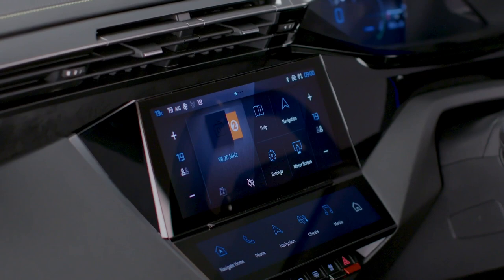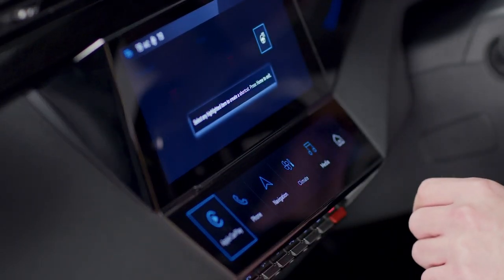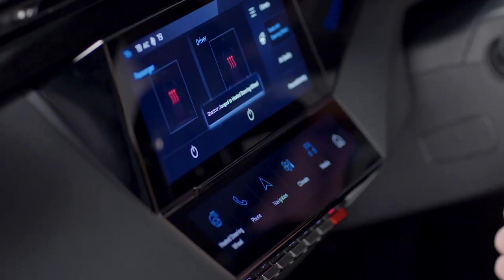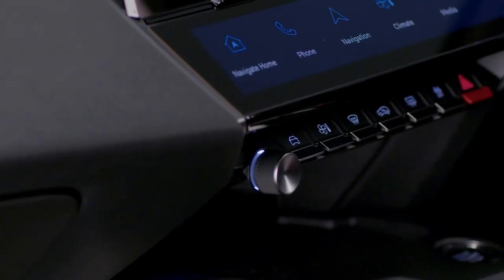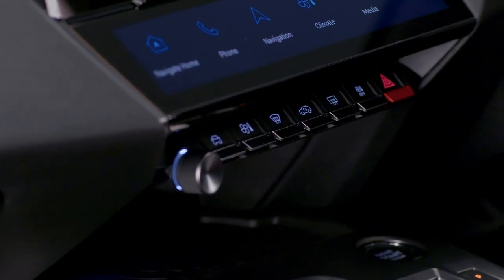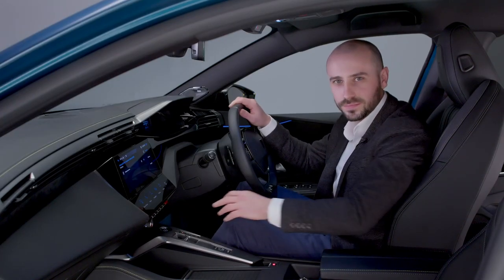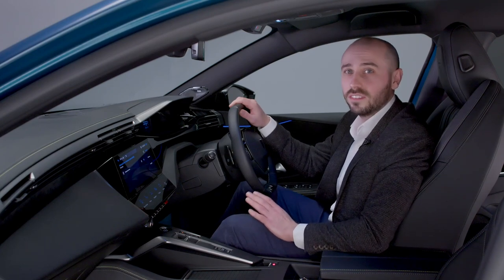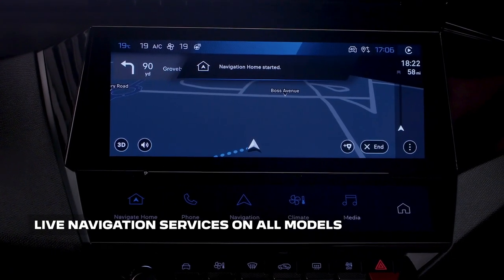The new eye toggles are the most intuitive yet, displayed on a second touch-sensitive screen below, creating an open-book effect. Each eye toggle is a virtual shortcut key which can be customised to the driver's or the passenger's needs. Beneath, a row of physical buttons provides easy access to features such as front and rear window demisting or the hazard warning lights. Peugeot's new iConnect Advanced Technology adds live navigation services on all models and comes with over-the-air updates for improved convenience.